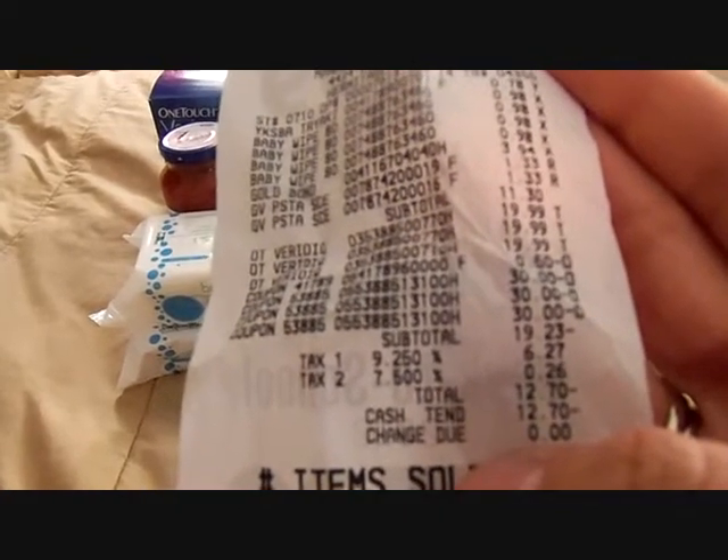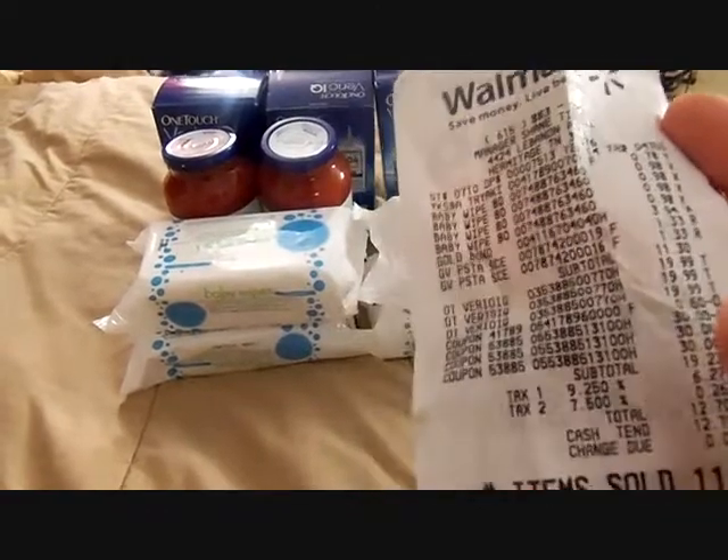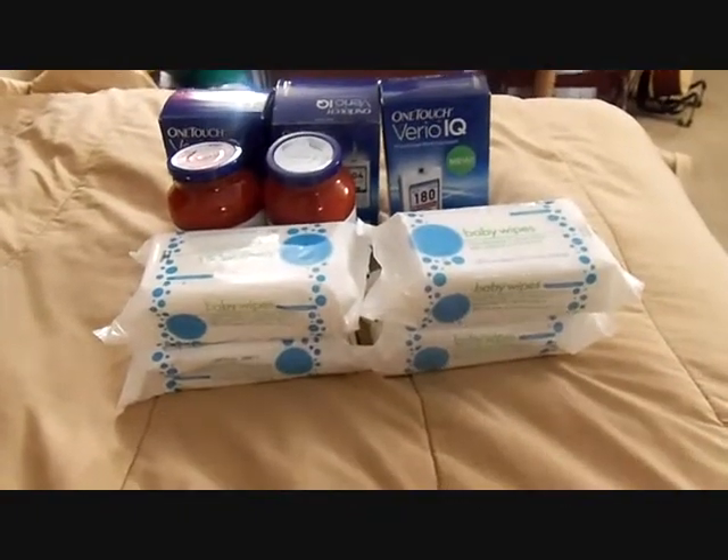I actually walked out of the store with $12.70 in hand. I didn't have to pay a single cent for the wipes, the sauce, the Gold Bond, or the Vireos — and I walked out with $12.70 cash credit. But I'm telling you, it was just such a hassle.